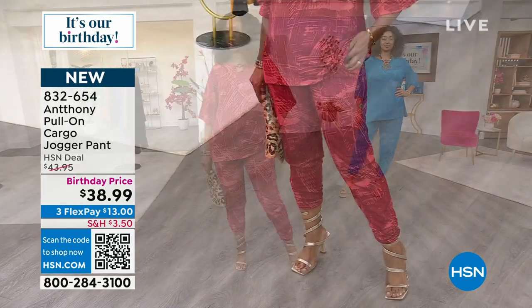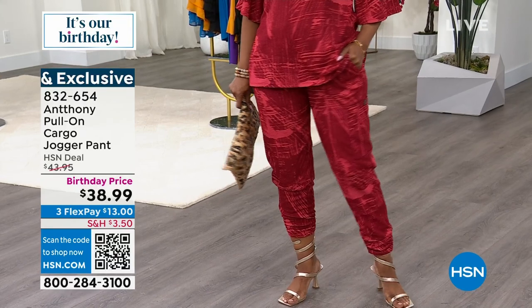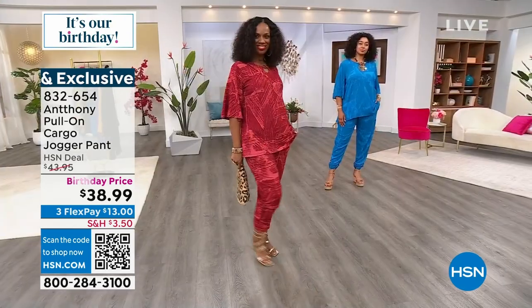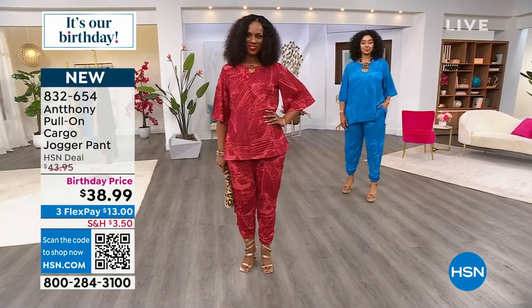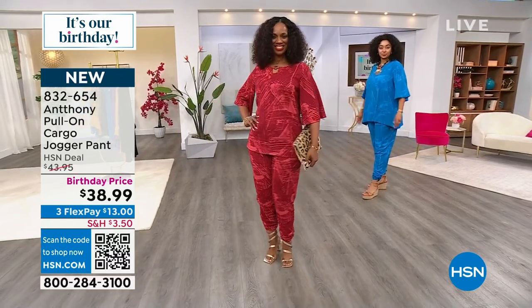Machine wash, hang dry. And you guys, 28 and a half inches in the top, so lots of coverage. 27 and a half inches in the large, in the length. Ingrid has on the small, and she has on small in the whole outfit. And I'm here to tell you, $26 to get this home. This is flying out of here. The item number is 832-654.